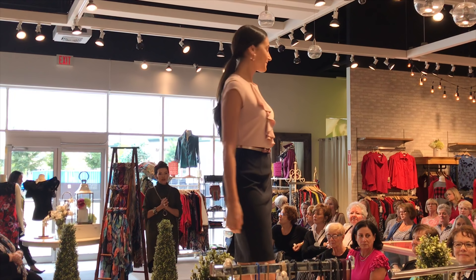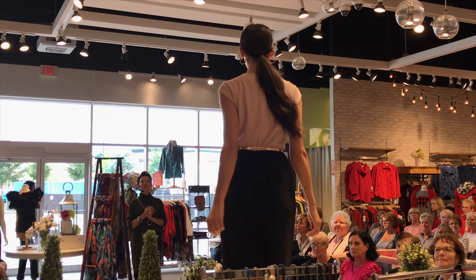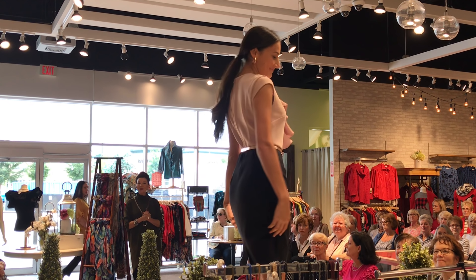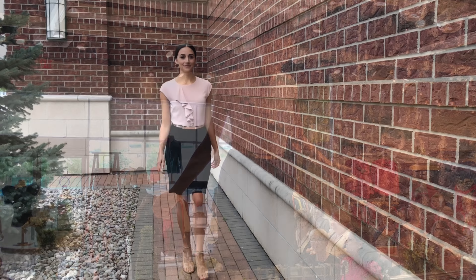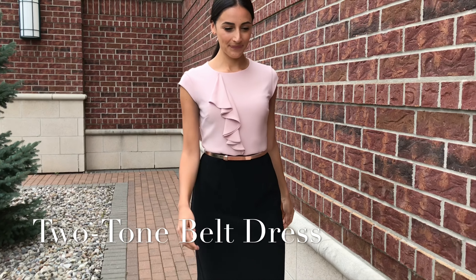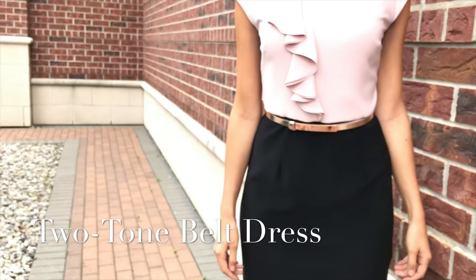Big thanks to Melissa Desmarais, national business developer for Joseph Ripkoff, who graced our stage inside the store and outside as well. Ladies, we'd love to know what you think of our makeshift catwalk just outside. We want to show you more color and more textures — we think the lighting outside is great for that.